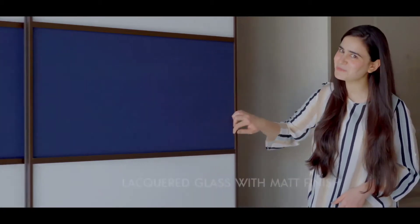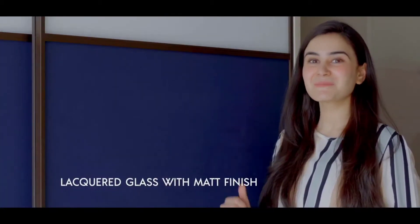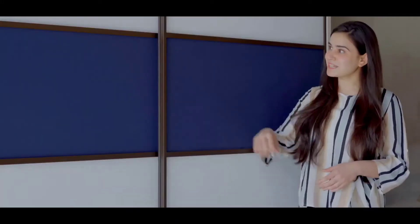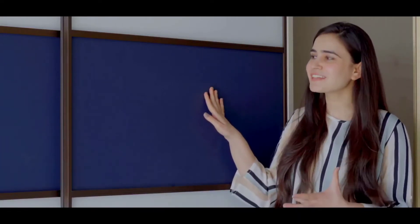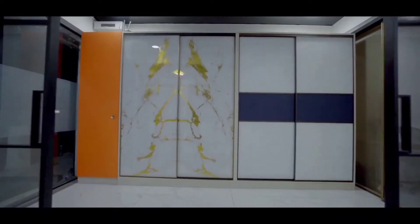This is a sliding wardrobe. Have you seen how smoothly it is? Well, that is exactly what comfort feels like, all thanks to the soft close sliding doors with the soft close sliding channels. This is in aluminium profile and it is available in different colours. This is a lacquered glass with matte finish and as you can see, this is a very soft and smooth finish. The touch and feel is very premium. Basically, it gives you a very elegant look.